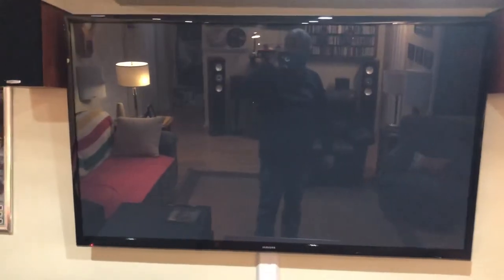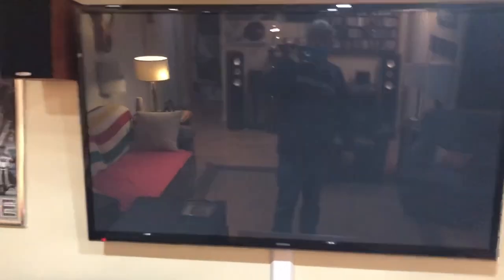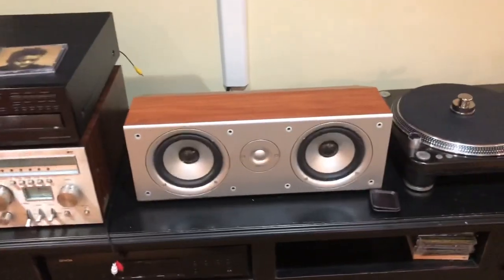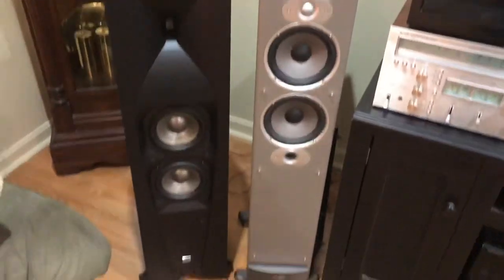There's a 60-inch plasma, and I'm going to put in a home theater as soon as that TV goes on the blink — it's probably 10 years old so I'm sure it won't be long. Here's the center channel; I've got a Polk, and for left and right I've got RTI 8s.